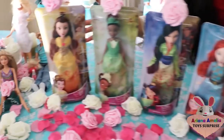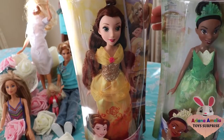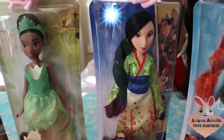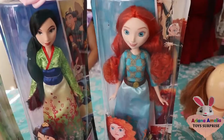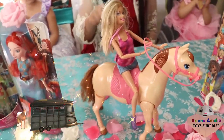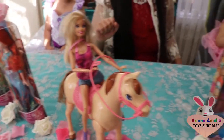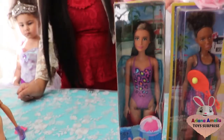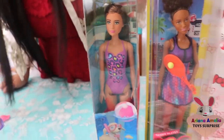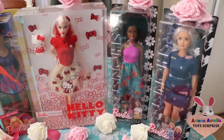Let's start from here and I'll tell you the names. We have Belle, a Princess Disney one. And then we have the second one, Tiana. Look how beautiful these dolls are! And we have Mulan, and we have Merida. Now we have one of the Barbie horse collection with a Barbie on the horse. And we've got the kitty collection and more Barbie dolls.